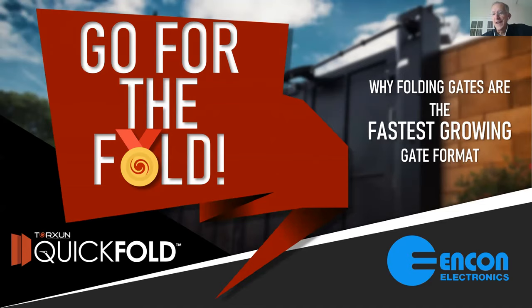Peter grew up as a dealer installing automatic vehicle gates, and Encon — Betty, Jeff, Joe, and the whole gang — were his go-to organization. He's proud to have the chance to speak to Encon and their dealers. The webinar will start with a deep dive on the most exciting historic products, then go through components and upcoming products.